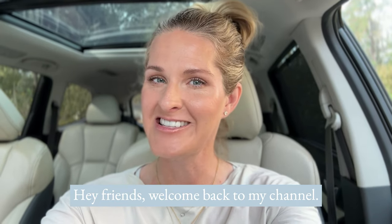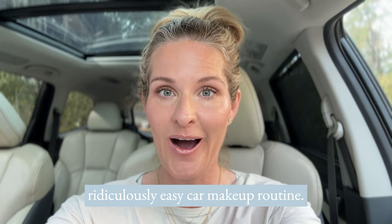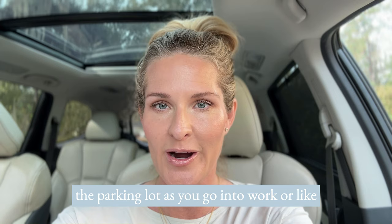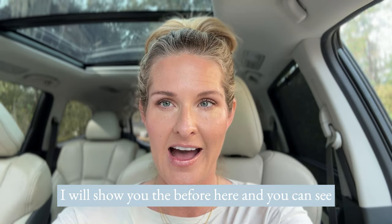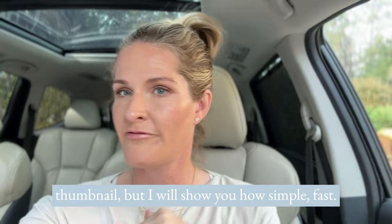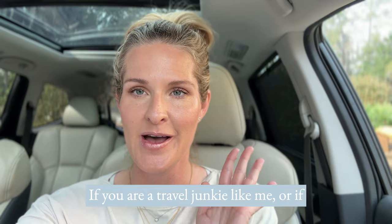Hey friends, welcome back to my channel. I'm Heather, your Saint Mama, and in today's video I'm going to be showing you my quick, simple, and ridiculously easy car makeup routine. If you're like me and you like to do your makeup on the go — whether it's in car line picking up your kids, in the parking lot as you go into work, or like me, headed to the airport right now and just wanting to look a little bit less crazy.